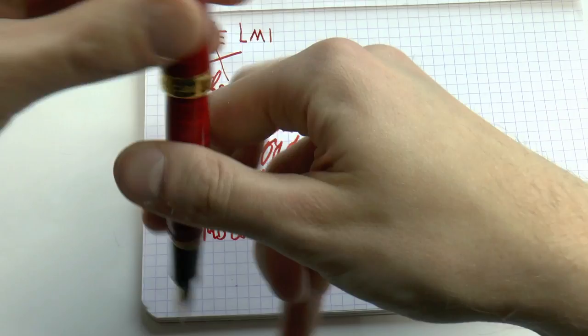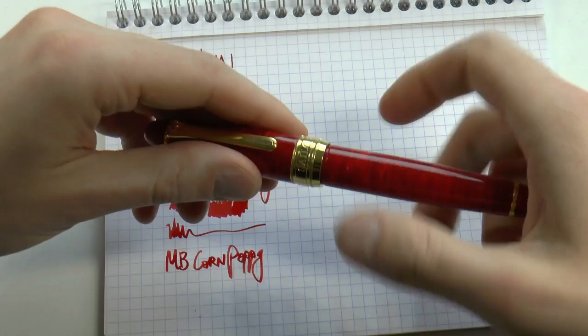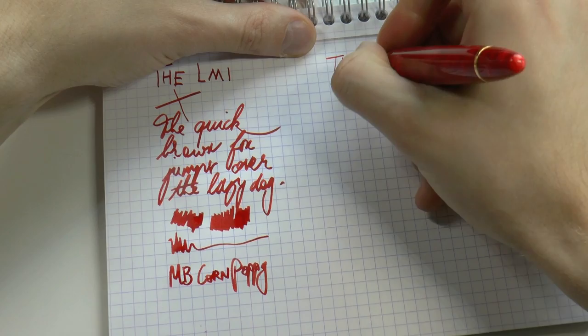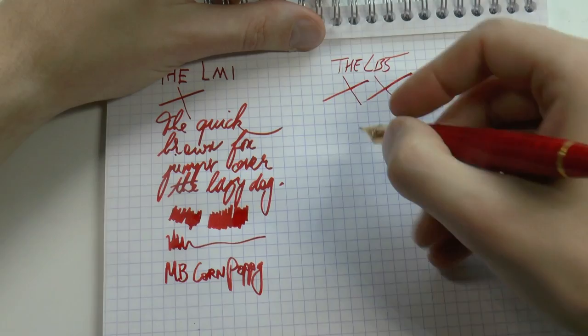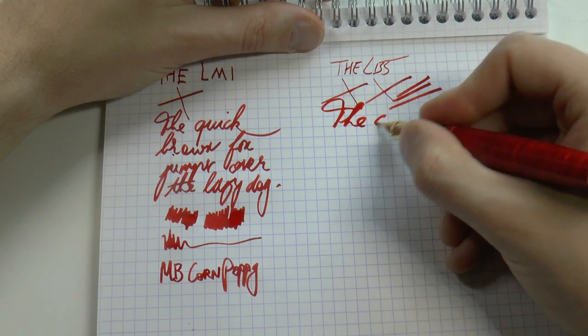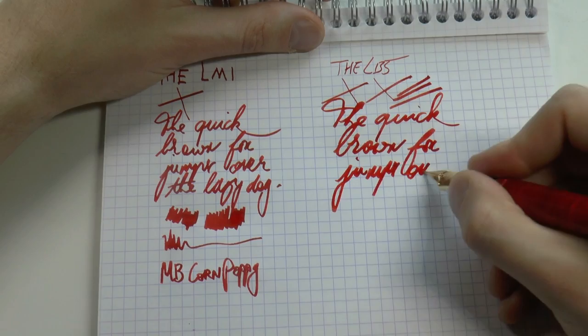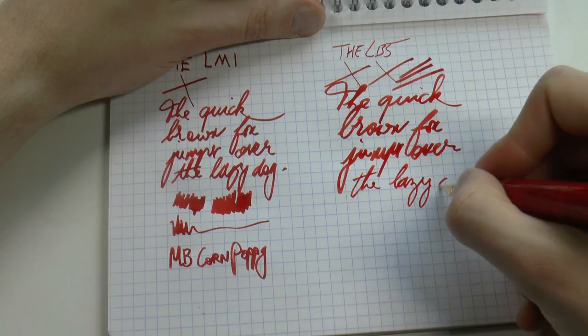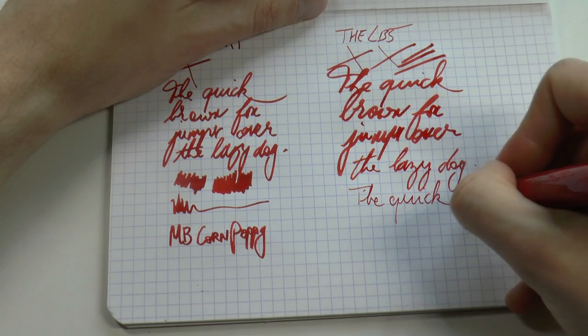Then the LB5. As I said, the cross-point is also basically an architect that you can make really, really broad depending on how you angle it. This, I would say, is the broadest you can write with it, which is an absolute joy. But by varying the angle a bit, you can also make it write a much finer line. I know this is horrid handwriting, but you can see the range of line widths.